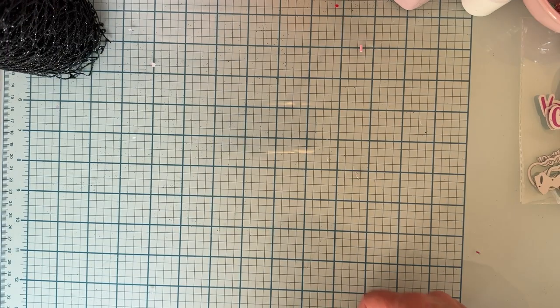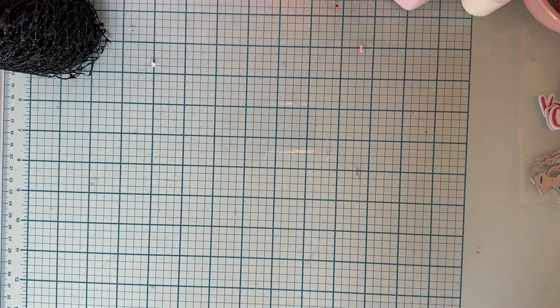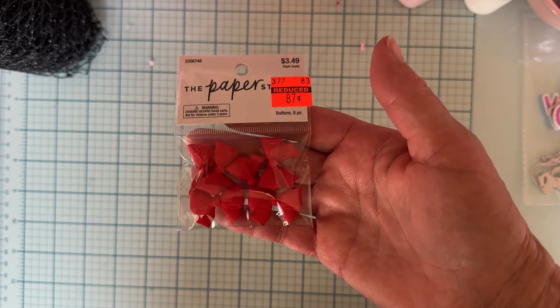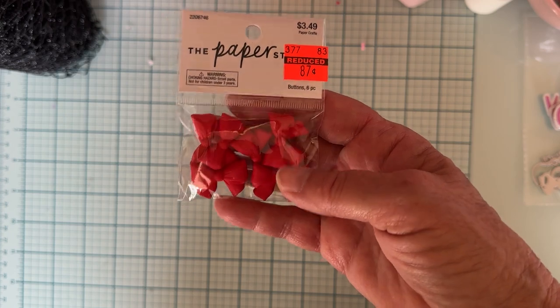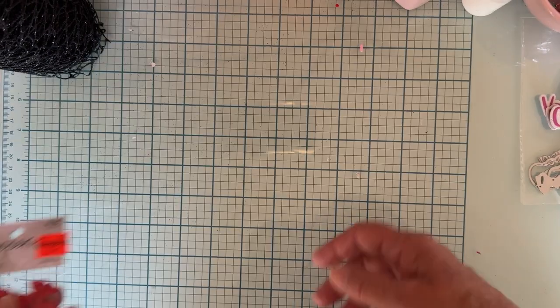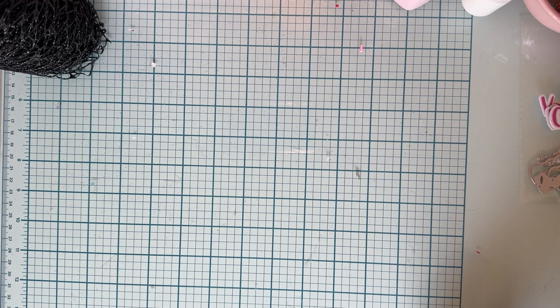I also got these on clearance today — Paper Studio red bows. I don't think I have any red ones, so I went ahead and grabbed those. I could probably get them cheaper somewhere else, but I just grabbed these for the red. I don't have any red bows so I grabbed those.